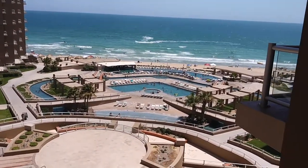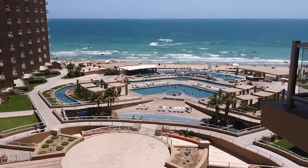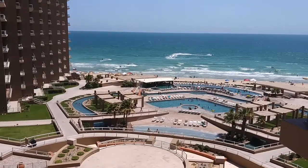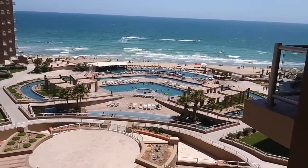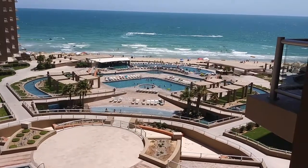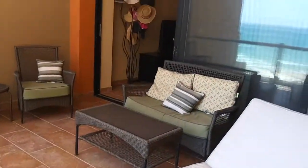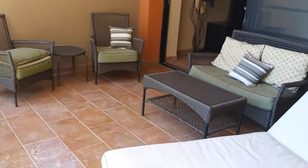As you can see it's on a Monday, and of course we're right at the peak of summer, so yesterday was busier, the day before a little more so. Here's the view, and here is the porch — very good-sized porch for a one-bedroom. This is a one-bedroom.